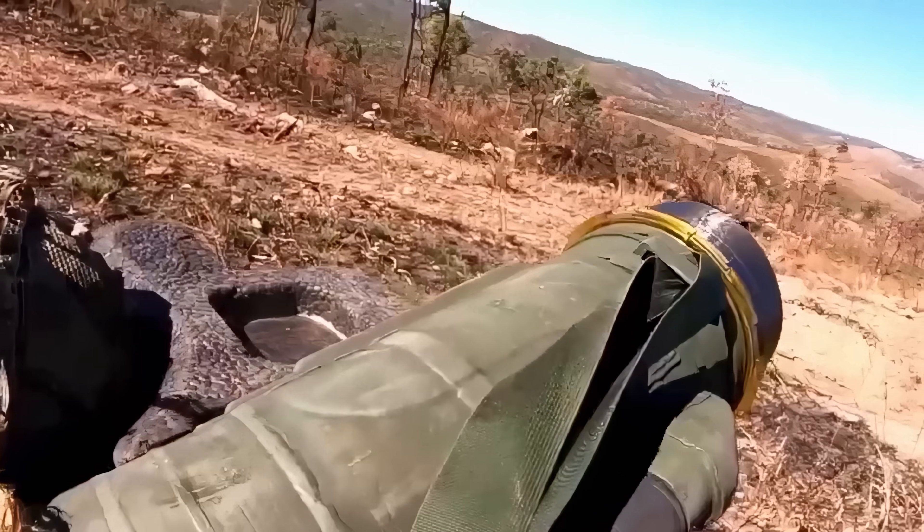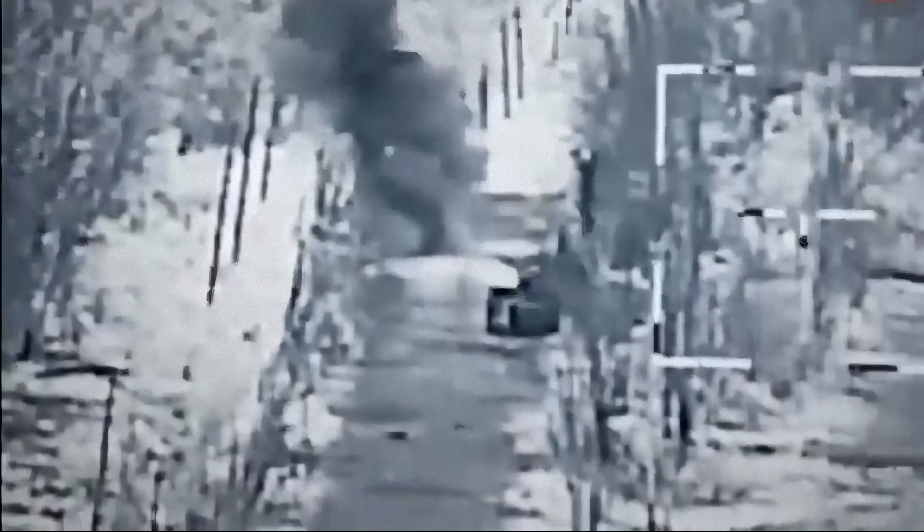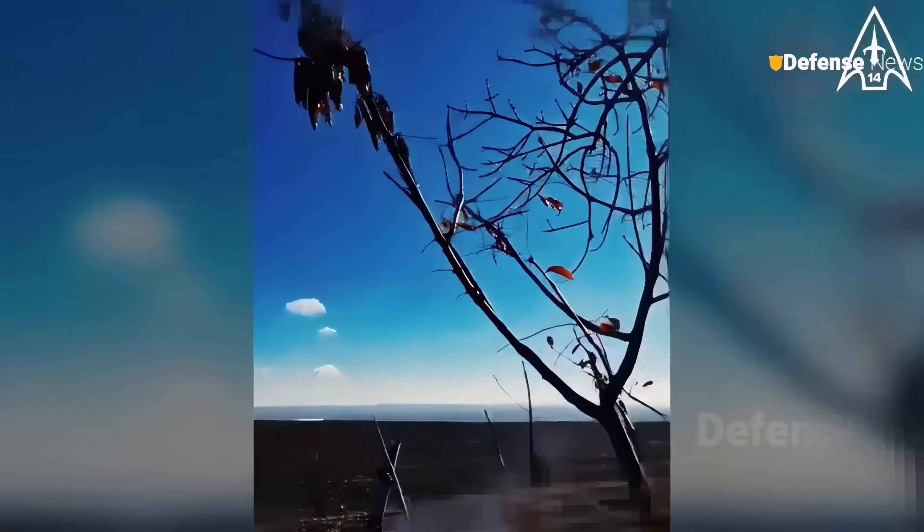At first glance, the Javelin and Switchblade 600 may appear to be entirely different weapon systems. However, they have much in common. Both strike the enemy from the top hemisphere, the most vulnerable part of any armor.